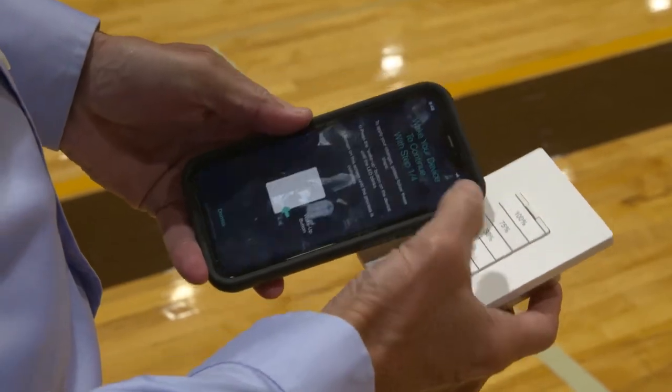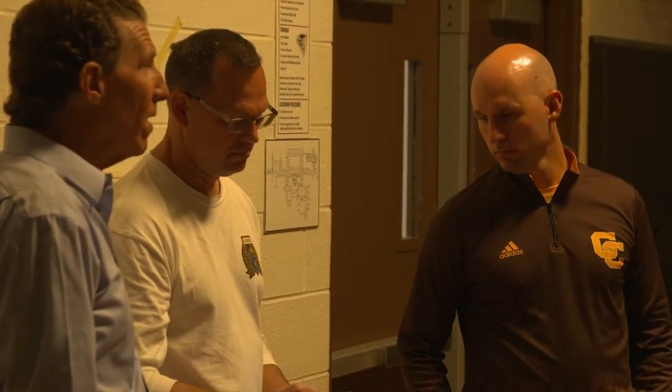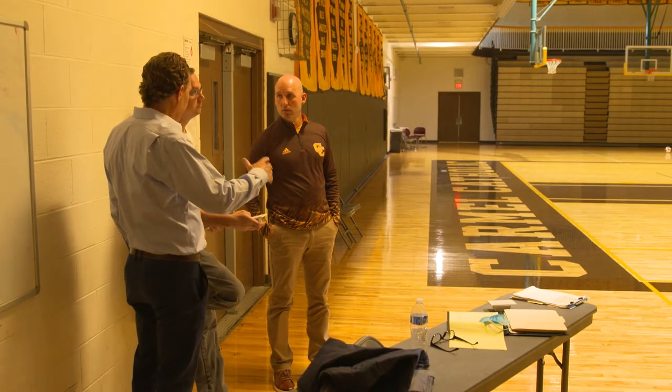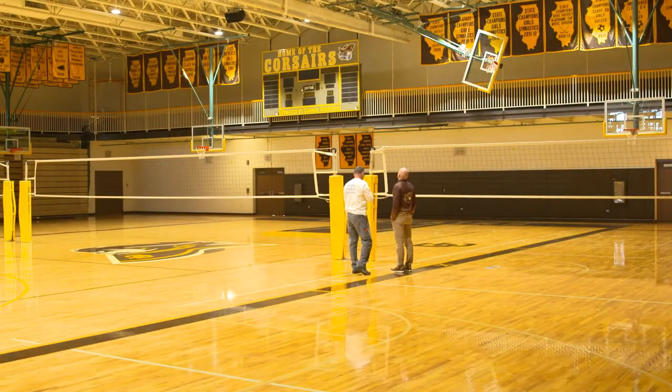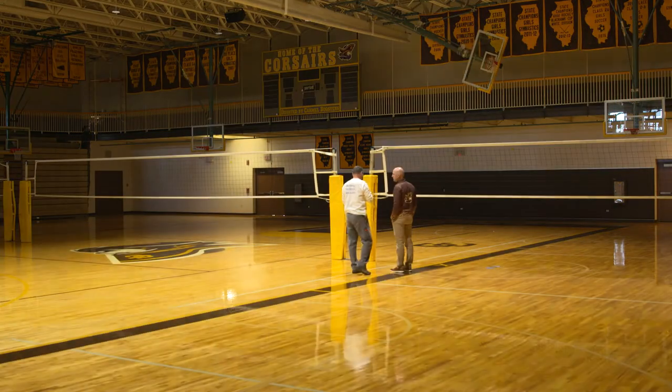They've got wireless network controls that they're going to be able to adjust schedules so that when there's a gym class, nobody has to look for the key to get in the room to turn lights on. If they are having a school mass and they don't want it quite as bright as they do for a basketball game, they can have that program to have a certain level — the exact amount of light they need when they need it.